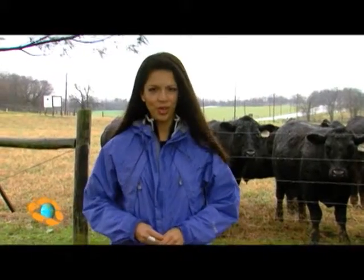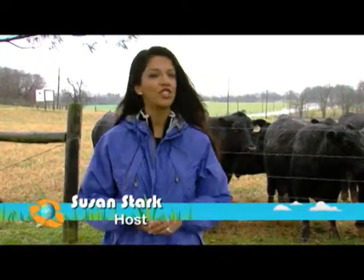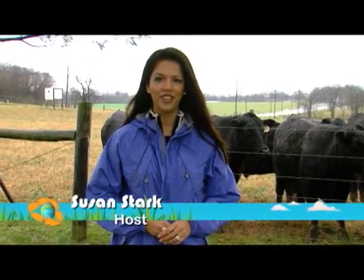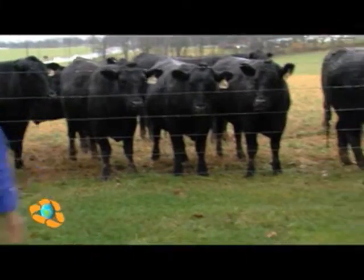Welcome to Think Green. I'm Susan Stark. We're at Hedge Apple Farm in rainy Buckystown, Maryland, just a few minutes away from downtown Rockville, to find out what's the beef between grass-fed and grain-fed cows.